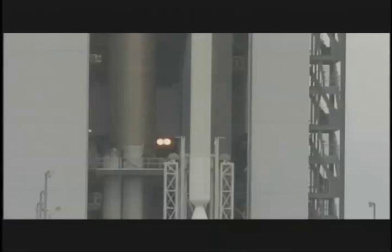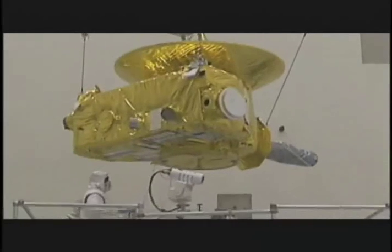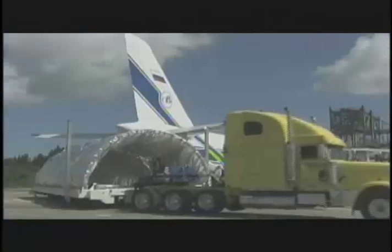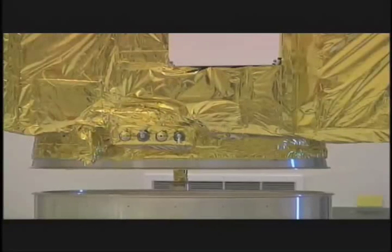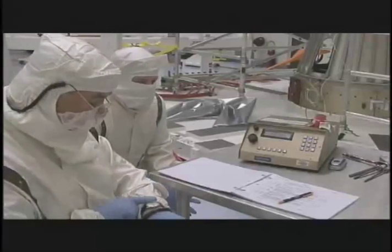The Lockheed Martin Atlas V booster arrives, along with the third stage rocket built by Boeing, flown in by the world's largest cargo plane, and the giant fairings. The spacecraft itself is weighed to make sure no added mass will eat up fuel and reduce performance. We have to be polished and ready on the very first day of that window to get the best science, the best trip, and maintain the highest fuel margins. We have to be ready to go on day one.